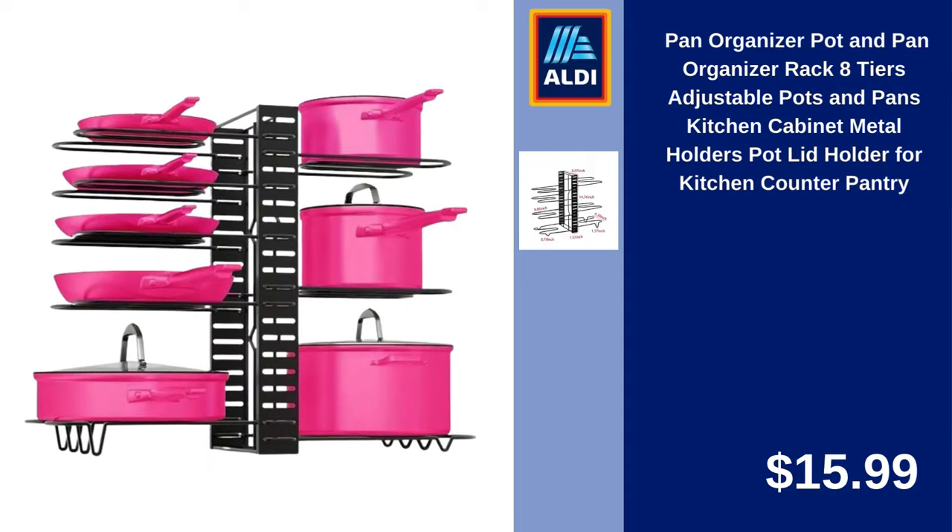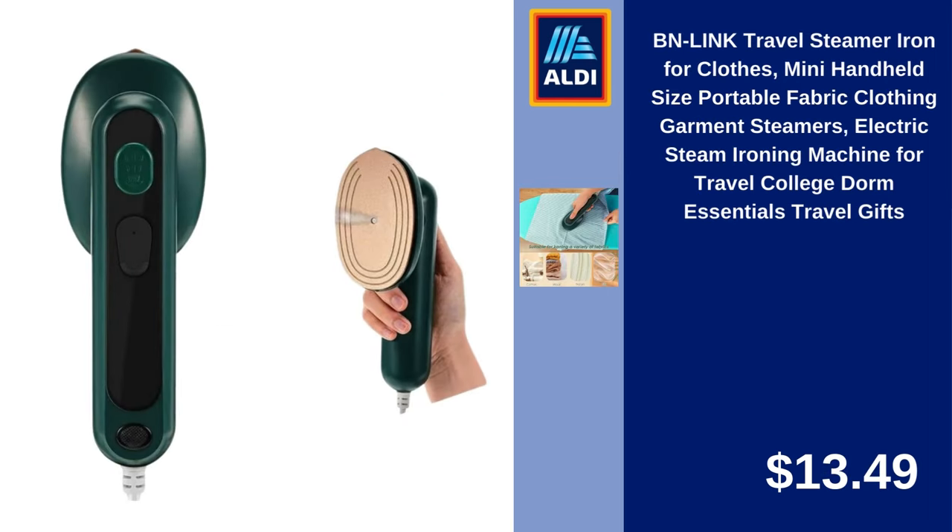Pan Organizer, Pot and Pan Organizer Rack, 8 Tiers Adjustable Pots and Pans, Kitchen Cabinet Metal Holders, Pot Lid Holder for Kitchen Counter and Pantry. $15.99. B&Link Travel Steamer, Iron for Clothes, Mini Handheld Size, Portable Fabric Garment Steamer, Electric Steam Ironing Machine for Travel, College Dorm Essentials, Travel Gifts. $13.49.